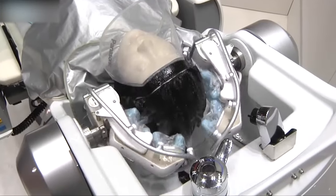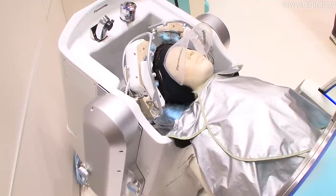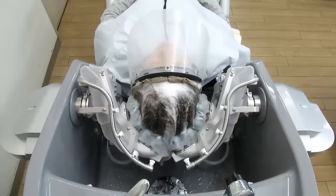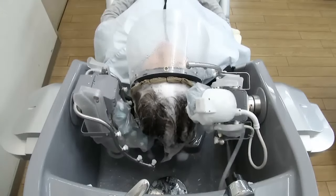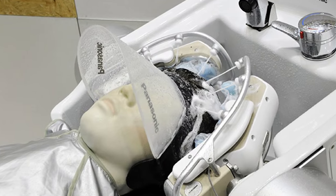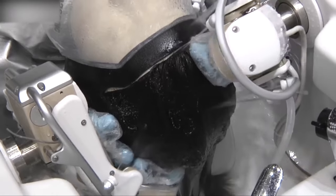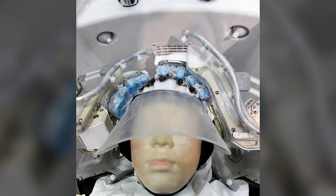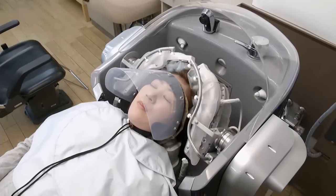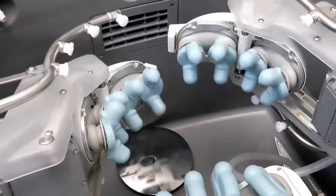Bad hair day? Now you can blame your bot. Designed by Panasonic for Japan's growing elderly and bed-ridden population, the device consists of a reclining chair and a computerized wash basin. Sixteen mechatronic magic fingers rinse and wash your hair as you chill, and it remembers each user's individual data such as head shape and massage preferences. A moving arm first scans your head in 3D to determine its shape and the optimal force for shampooing, then the robot's sixteen fingers gently massage your scalp while force sensors ensure a delicate touch.